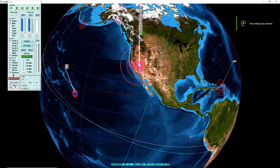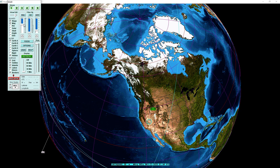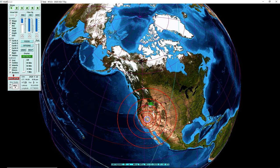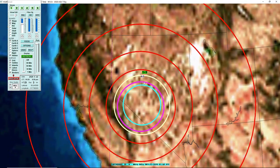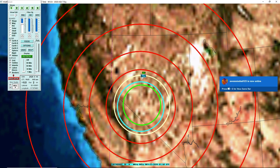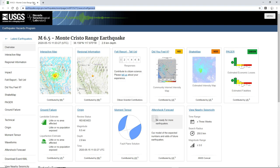Hello everyone, and welcome back to another Southern California seismic data video. I know I put in the comments earlier that I would not be able to make a video of this on PC, but it turns out I got my data back, and I am making the full PC version of the Magnitude 6.5 — well, I guess they made it a historic earthquake — the Monte Cristo Range earthquake.